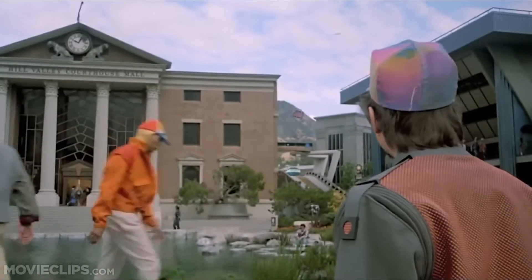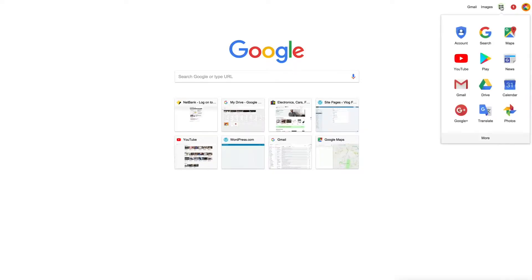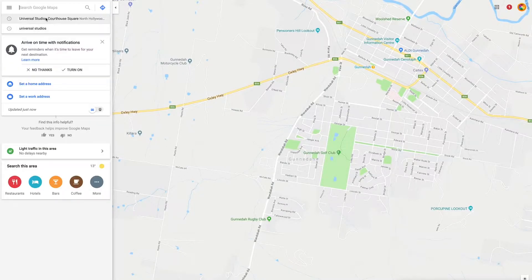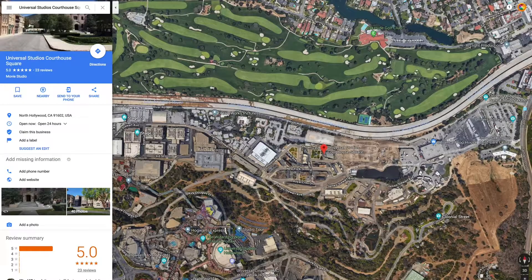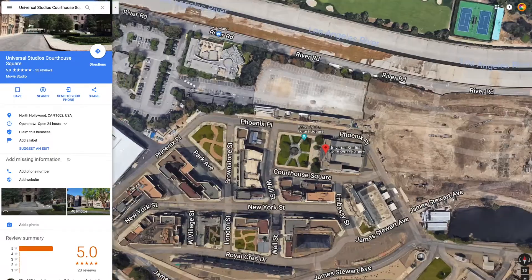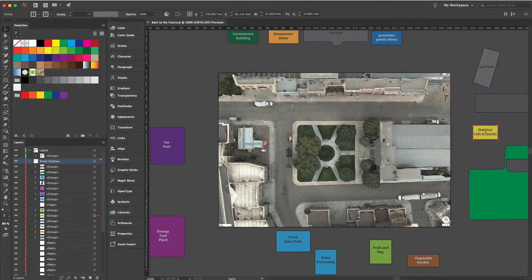This scene from Back to the Future 2 was filmed at Universal Studios, and I'd like to use the layout of that area. So I went to Google Maps and searched for Universal Studios Courthouse Square — that's the name of the area. I zoomed in, took a screenshot of that, and loaded it into Adobe Illustrator.